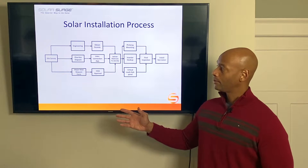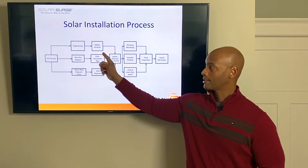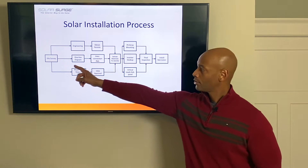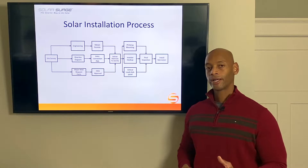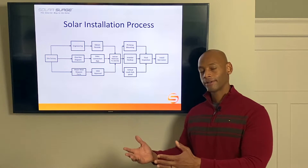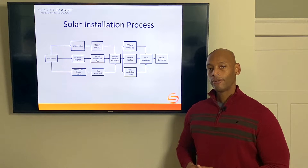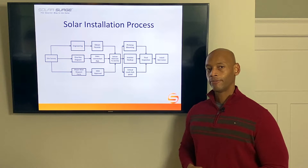Once the site survey is confirmed, we kick off three parallel processes. Along the top you have your engineering and permitting process. Solar is just like any other construction project — you have to pull building and electrical permits just like you're building an addition onto the house. We'll also be doing the utility interconnection application process, which is the paperwork required to receive approval to interoperate with the power company — sometimes selling power to them, sometimes buying power from them at night. The third process, optionally, is if you live in a neighborhood with a homeowners association, there's a process to submit plans for review and get HOA approval.